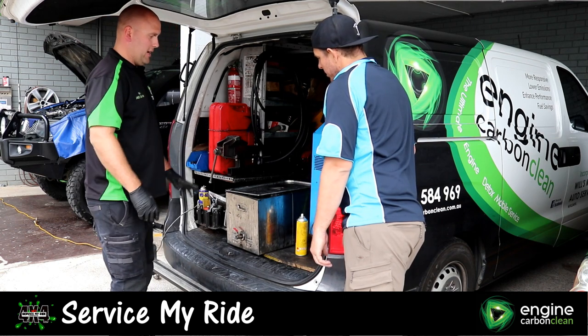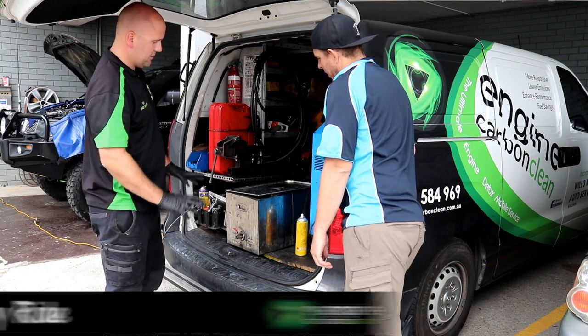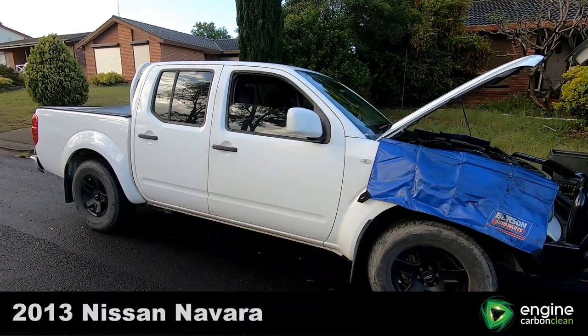G'day guys, Steve from Service My Ride. I'm down here today with Will from Engine Carbon Clean and we're going to perform a stage two on this 2013 Nissan Navara.